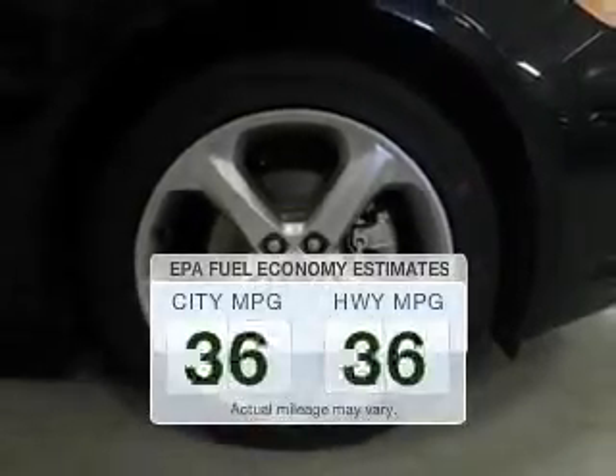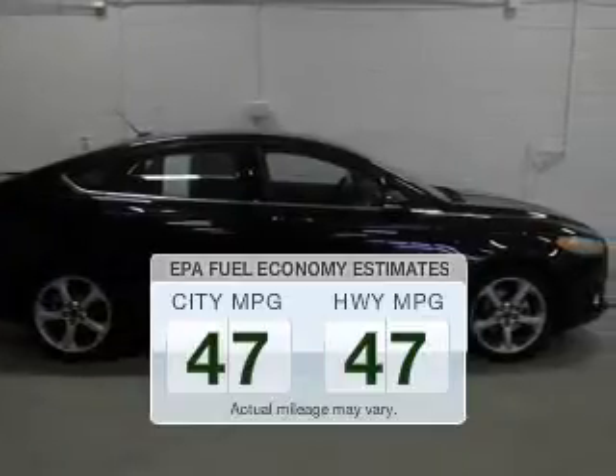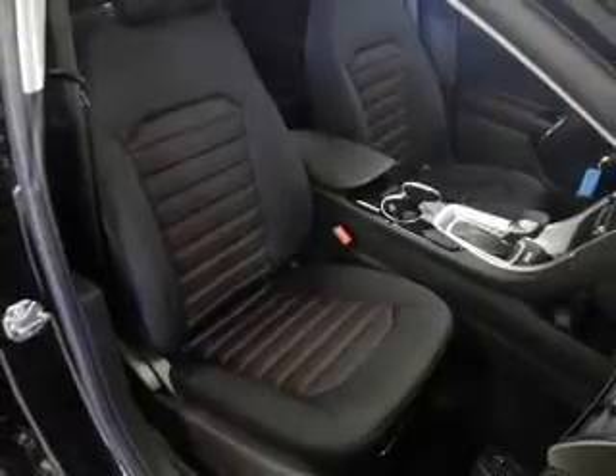Better gas mileage means better long-term driving, and this ride delivers with a great low fuel consumption rate. The powertrain includes front-wheel drive with an efficient four-cylinder engine that responds smoothly to its automatic transmission. You will appreciate the safety feature of anti-lock brakes.